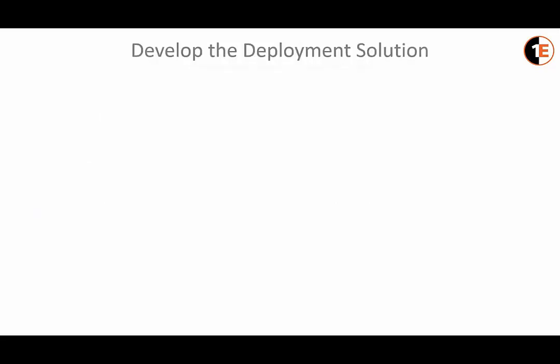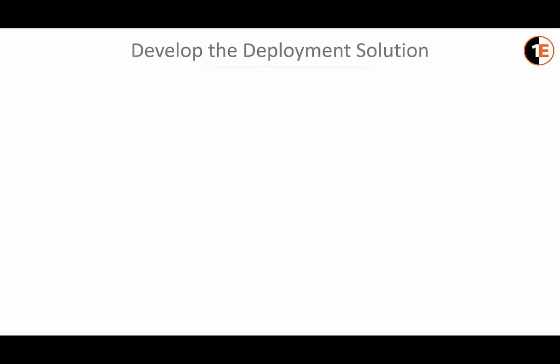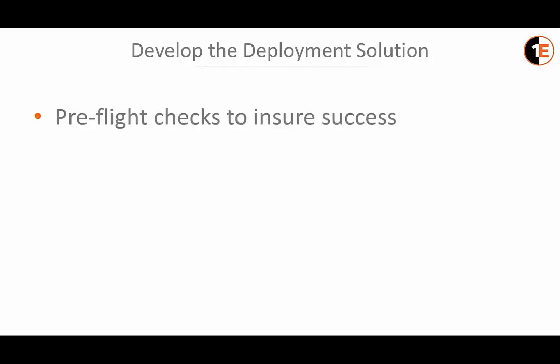Then we move into developing the solution. We perform what are called pre-flight checks — a series of tests at the beginning of deployment to ensure that content is fully cached, hardware meets minimum specifications, and the ATM is not currently running on UPS battery backup, et cetera. If a problem is detected at deployment time, the ATM will be returned to service in its current state and the issue is reported back.